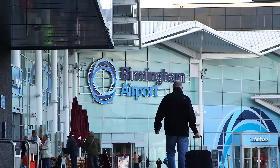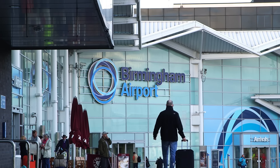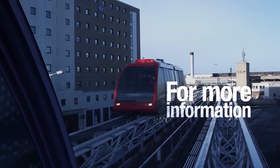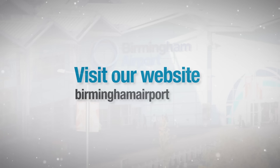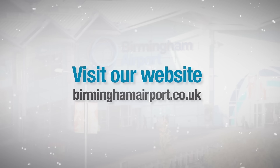Birmingham Airport can also be accessed by bike and on foot via a number of segregated paths from nearby areas. For more information about sustainable transport routes and general access to Birmingham Airport, please go online and visit our website at www.BirminghamAirport.co.uk.